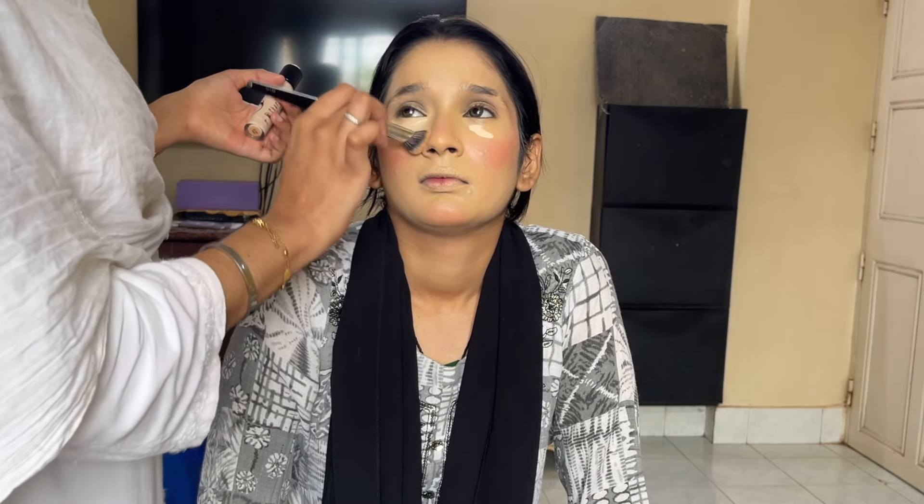After applying foundation, I have applied highlighting concealer. For highlighting concealer, I have again used Too Faced concealer. Too Faced concealers are really very good. Tarte concealer is also good, but I feel Tarte concealer dries very quickly and you don't get much blending time. With Too Faced, you get more blending time, you get good coverage, and I personally prefer Too Faced over Tarte concealers. I have done the highlighting the same way as I do in every video — the steps are all the same, the products are different.